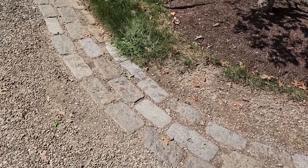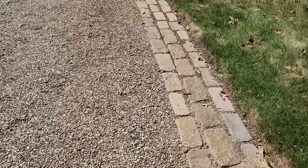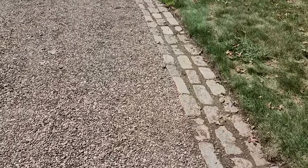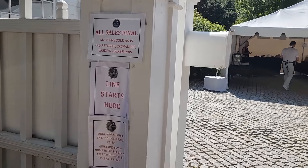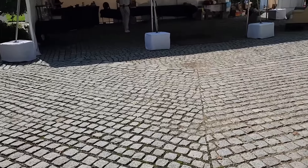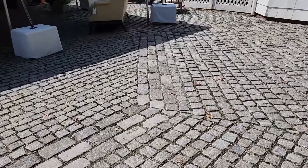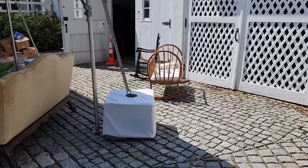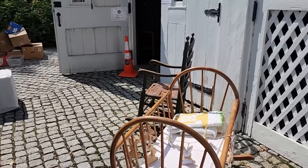Look at that — cobblestone edge beside the gravel driveway. Absolutely gorgeous home. Check out these cobblestones. The estate sale actually isn't inside the house; it's inside the carriage house and then in the garage as well.